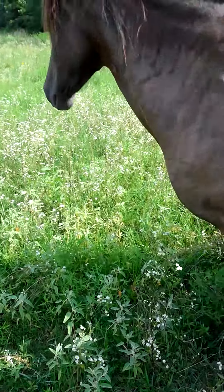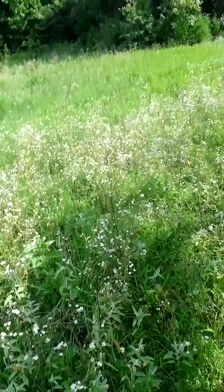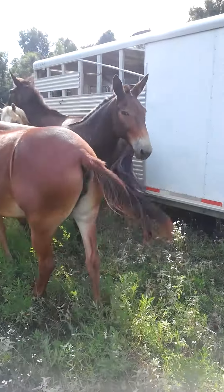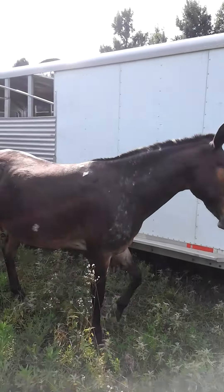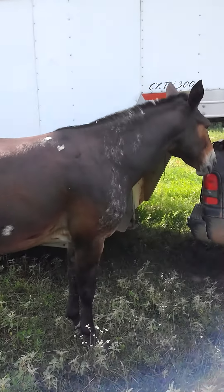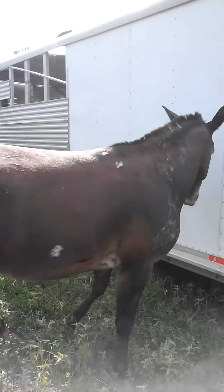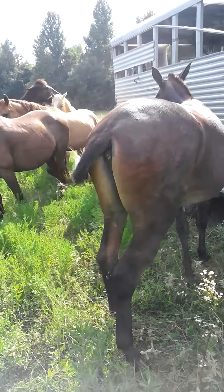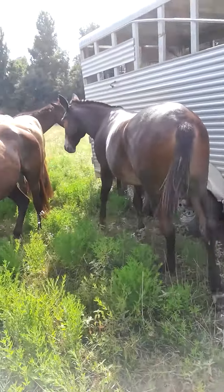Trying to get around here to show you my new Appaloosa mule. Right there she is — or he is. That is him. Got some good color up in his neck, some spots trying to come out on his hips. Mostly black right now, faded out.